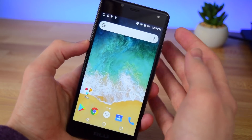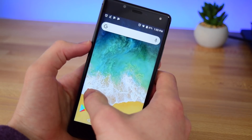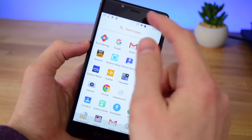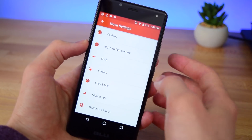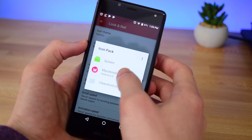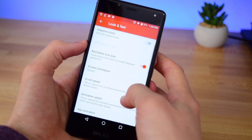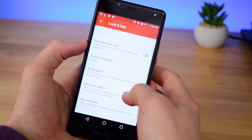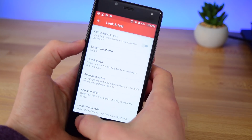Now we can start customizing Nova Launcher to look like an iOS device. Get rid of any folders on your home screen, go into your app drawer, find the Nova settings app. First go into Look and Feel and set your icon theme to CleanDroid UI — that's the icon pack we downloaded. Next scroll down and disable normalize icon size. Then select app animation and change that to zoom, to match that iOS style.